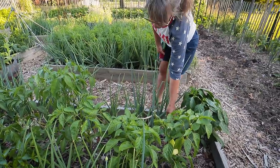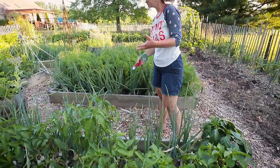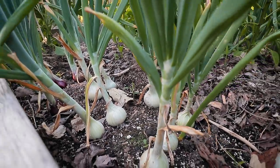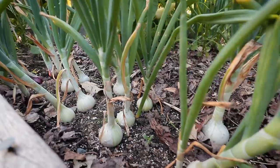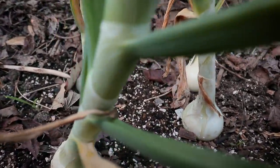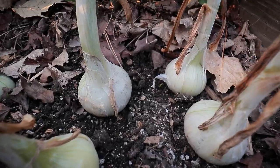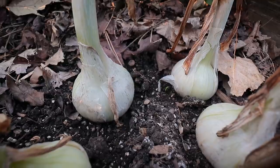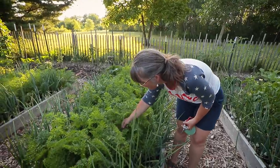Some of the onions are starting to die back. I typically won't harvest them till late July, but as ones become available I'll harvest those. They're looking great — I'm getting really nice sized onions already. Almost the size of a baseball around, just not tall yet.